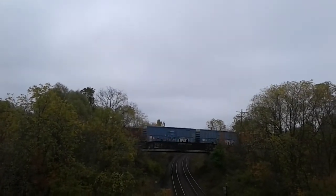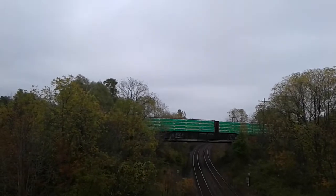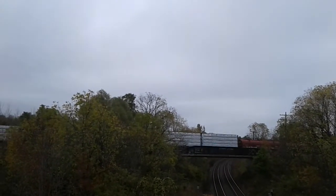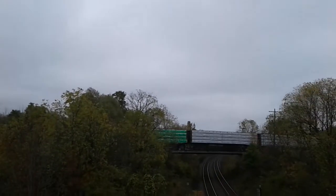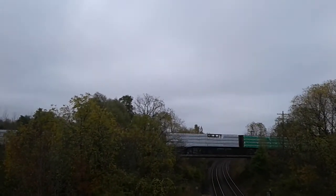I wonder if there's going to be some Norfolk Southern boxcars — the blue ones. I hope there's going to be some auto racks at the end. Wow, this train is so huge. Lots of lumber heading to Buffalo.